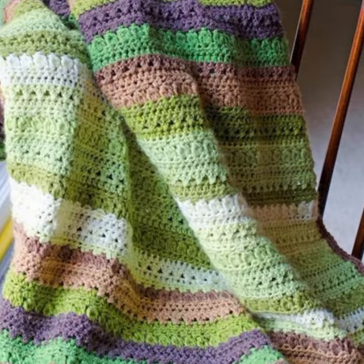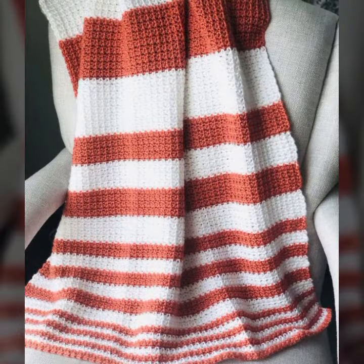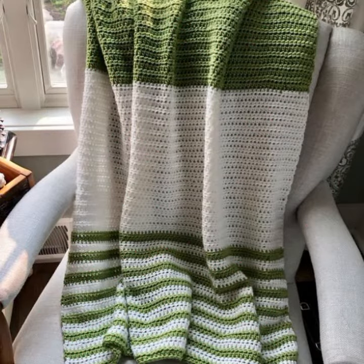How was the video and how were the designs of these beautiful and trendy crochet blankets? Friends, thanks for watching my video. See you again. Allah Hafiz.